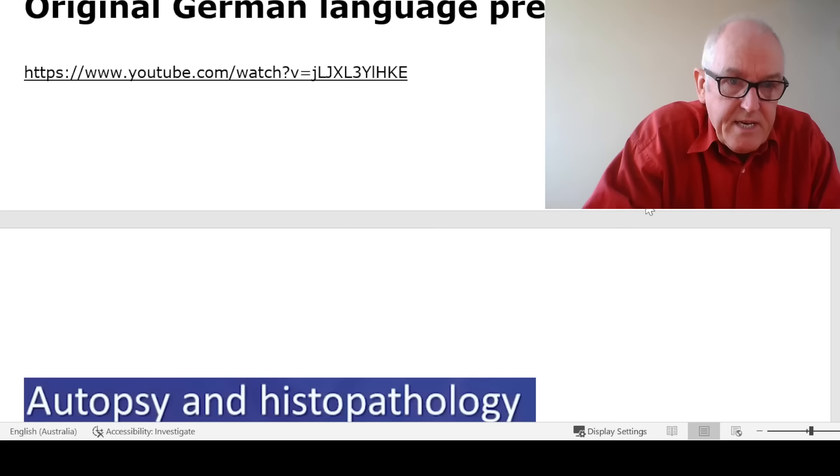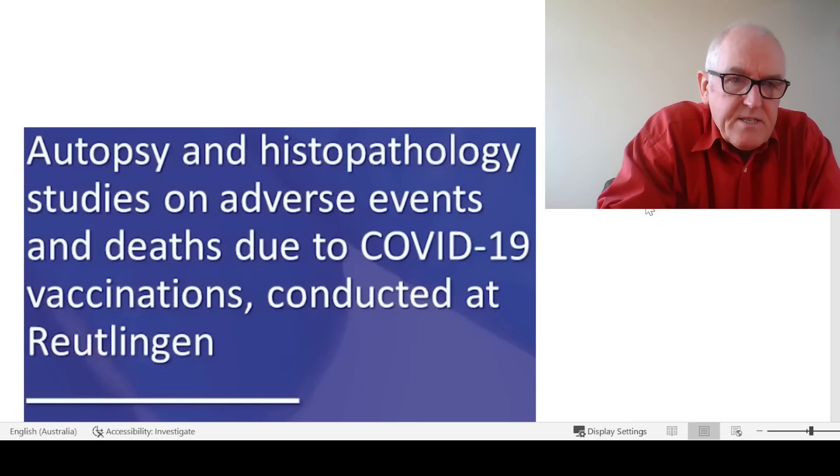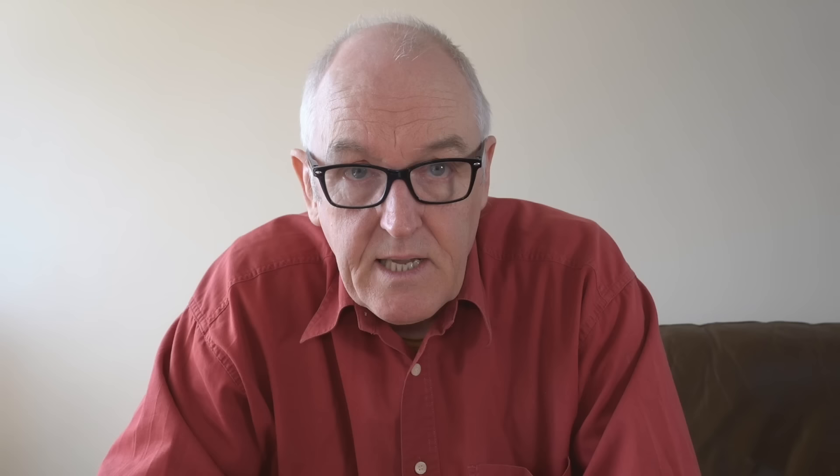The original German language presentation is called 'Autopsy and Histopathology Studies on Adverse Events and Deaths Due to COVID-19 Vaccine,' conducted at Reutlingen in Germany. A lot of this work is predicated on immunohistopathology — identifying proteins through tissues. What they're finding in these lesions is spike protein, but not the nucleocapsid protein. They're not finding the whole virus — just the part synthesized in the body after stimulation by the vaccines. That's how we know we're not dealing with post-COVID syndrome; we're dealing with post-vaccine syndrome.